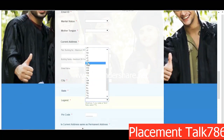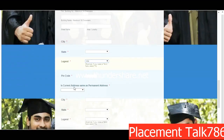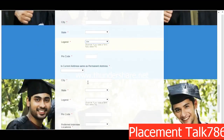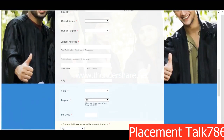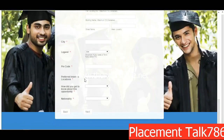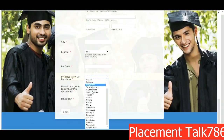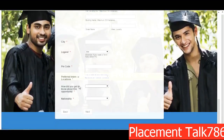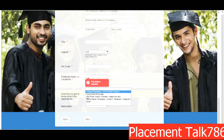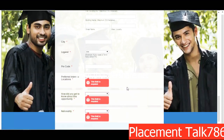Put your marital status, mother tongue, and current address properly — city, state. For the state legend you can use abbreviations, for example Maharashtra as MH. Put your pin code. If your current address is the same as your permanent address, select Yes; if not, you need to enter your permanent address again. Here you need to put the preferred location for your interview — there are many locations available.